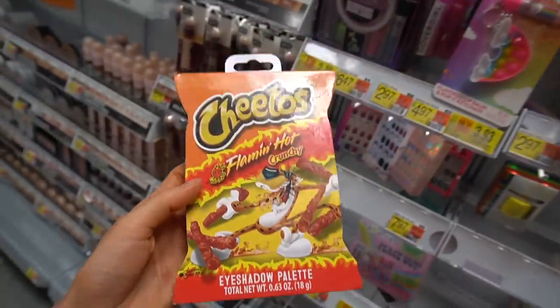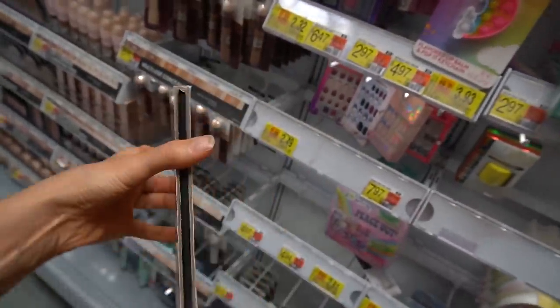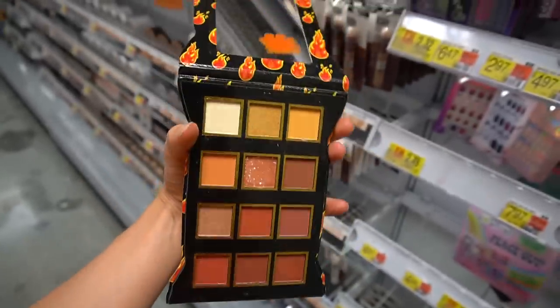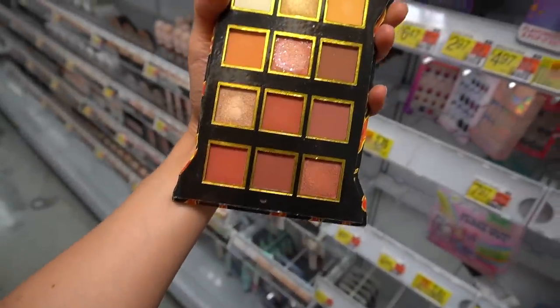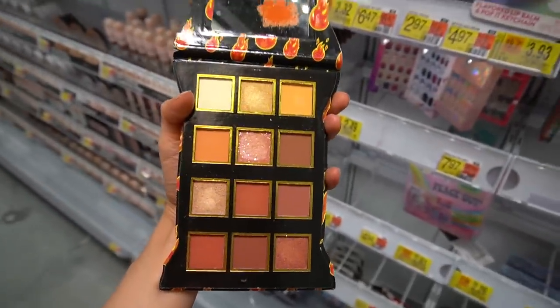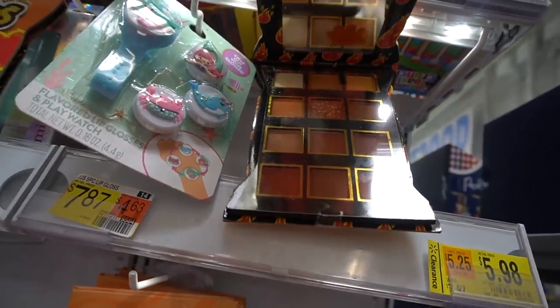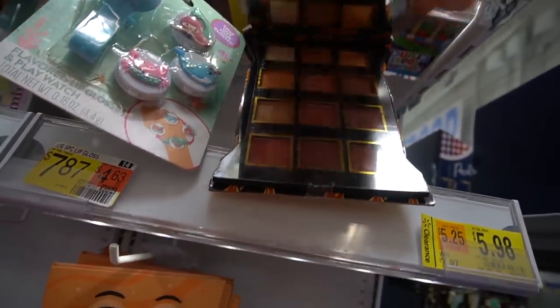I got you guys Flamin' Hot Cheeto eyeshadow. Oh my god, there's no seal - and people have been dipping and flipping with that, so that would be a pass. Although those colors are pretty. Too bad it didn't come with a film. If I was going to spend $9 - this one does have a seal but it looks like somebody's tapped into that. That's a shame.